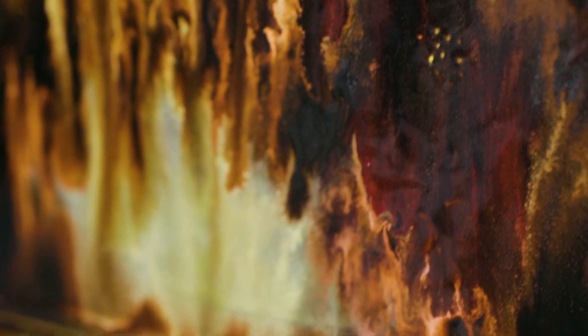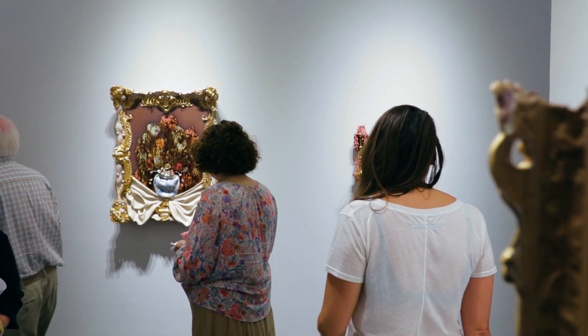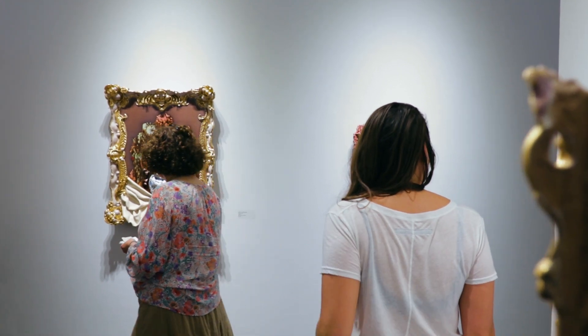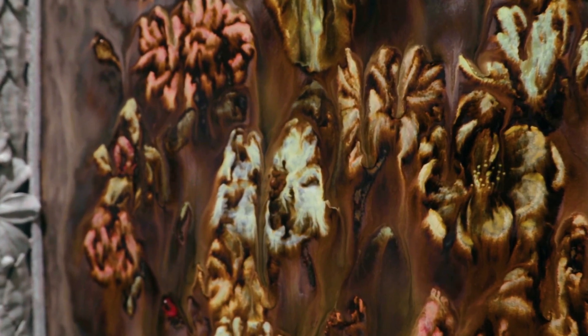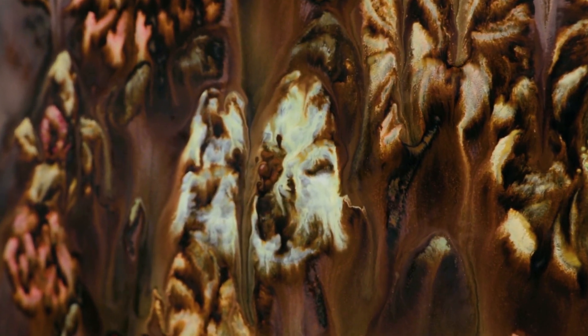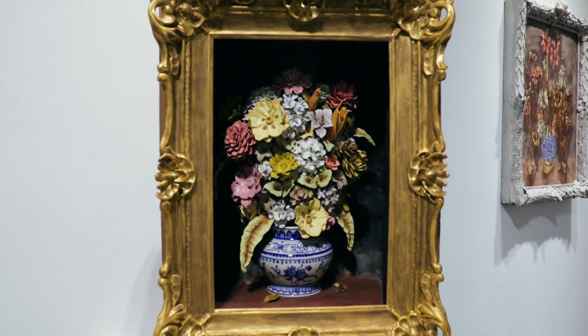The other aspect of how this echoes Dutch Vanitas still life painting is that those paintings are in a lot of ways about the futility of earthly pleasures and the inevitability of death. So in my paintings, it's about accepting things that are out of your control and coming to grips with letting the process actually be a participant in the work.